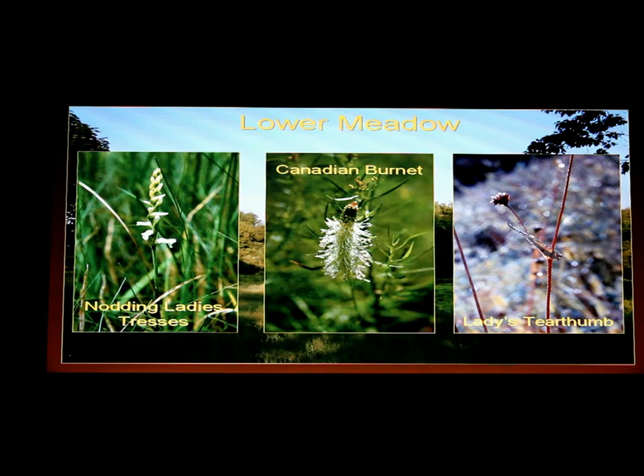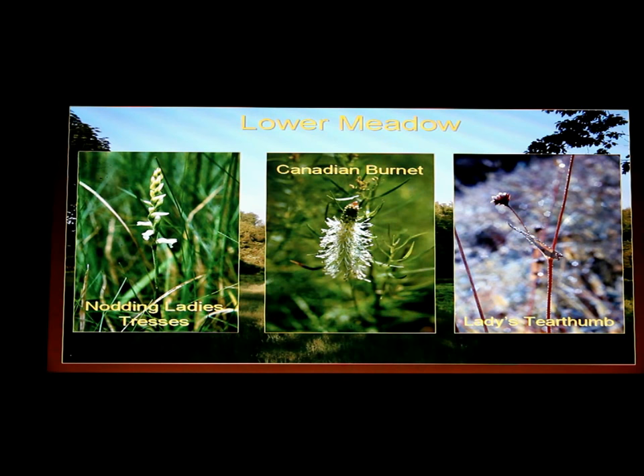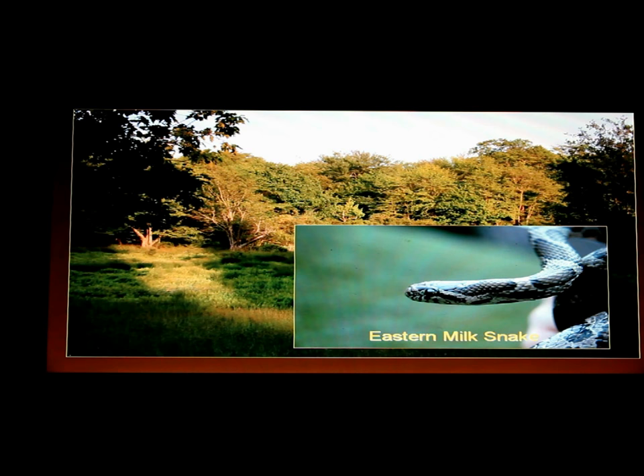There are marsh blue violets down in that area, sedges and rushes, and song sparrows that nest on the tops of the grasses. It's just an amazing place. Late summer, you want to see walking sticks — go down to this meadow and you'll see them blending in with the grasses. It's a fantastic place, and quite often I find snakes in the lower meadow.